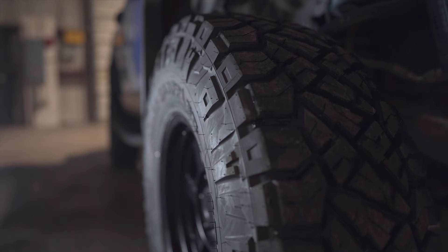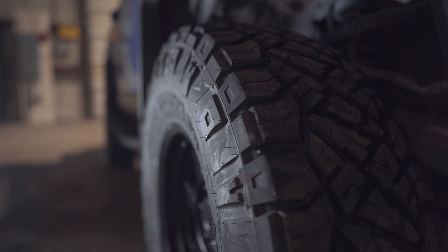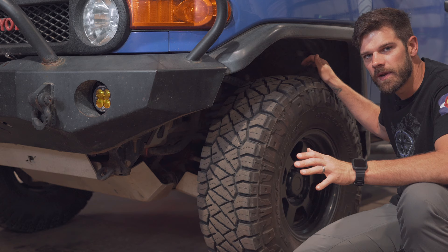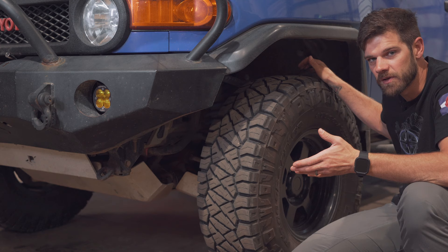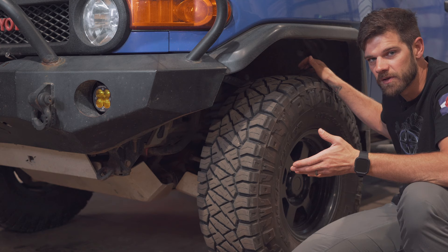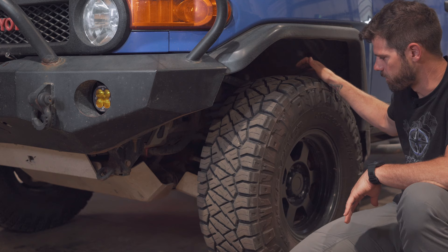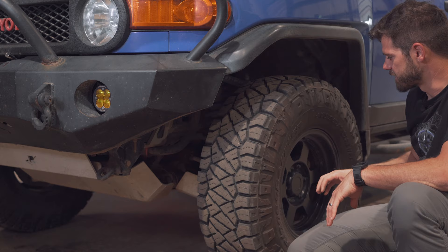On the tires, I'm currently running a 295-75R16, and those are Nitto Ridge Grapplers — these have been an awesome tire so far. I did away with the mud terrain tires last year because I've been doing so many more trips where I'm driving a long distance to somewhere and then doing trails from there, or sometimes just staying at National Parks. I went to an all-terrain tire and I feel it fits what I'm doing better. For an overland build, an all-terrain tire is going to fit the bill significantly better, and this is a burly tire with a good thick sidewall.